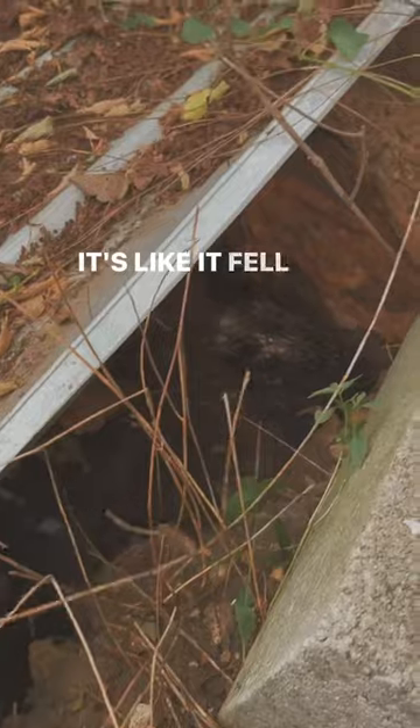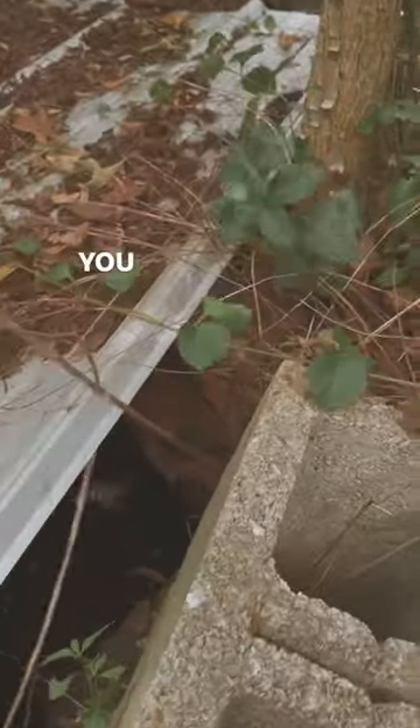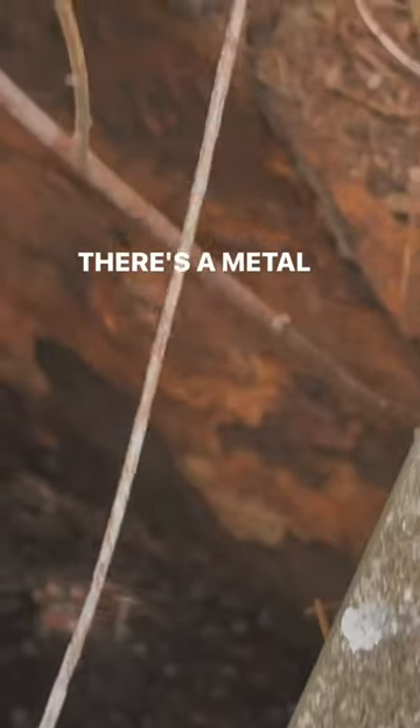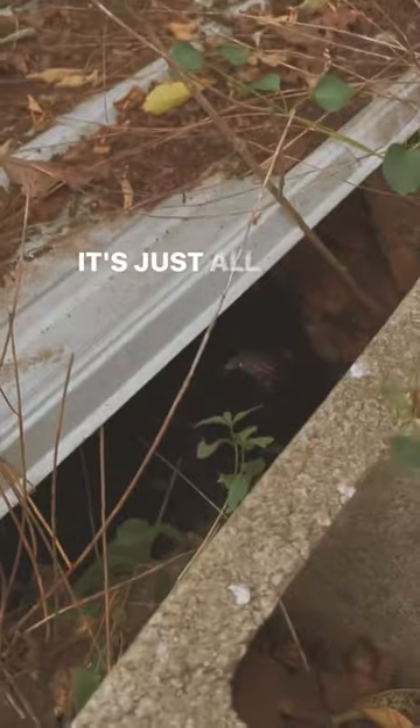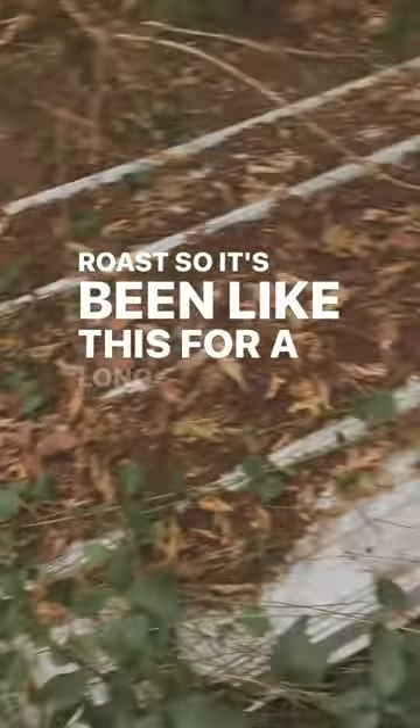There's no top to this septic tank — looks like it fell in or something. This is metal. You can see that right there; looks like it's a metal tank. There's sewage right there. I think it's been like this for a long time.